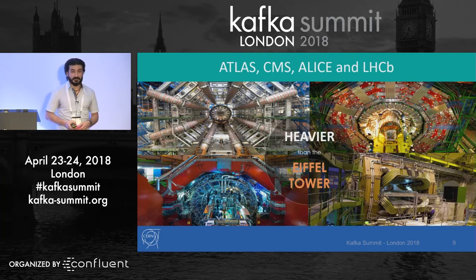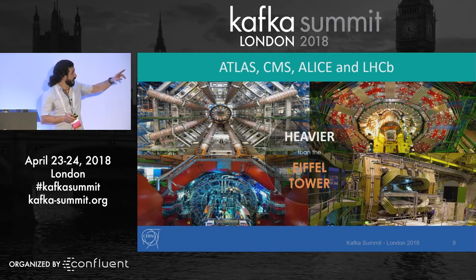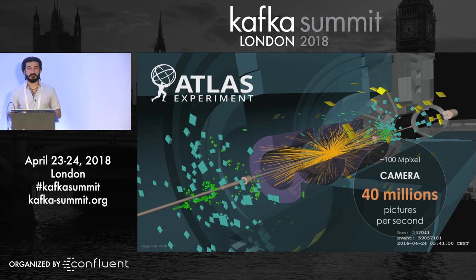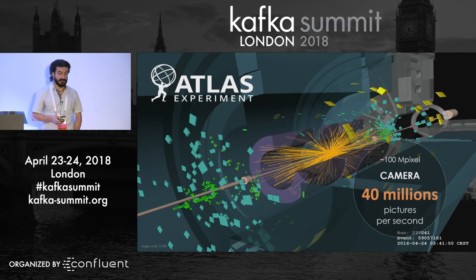Nowadays, particle detectors look more like this. These are gigantic devices — five stories high, heavier than the Eiffel Tower. You can see active workers in each of those pictures, though you have to look carefully to find them. These are cylindrical layers of different types of sensors that each collect specific information about the particles produced. You get some idea of how a collision looks from this 3D picture — and there are around 40 million of those per second, so looking at them one by one is quite a challenge.